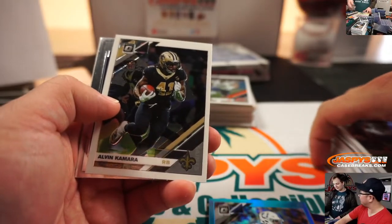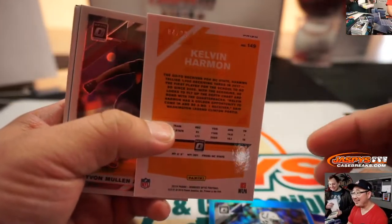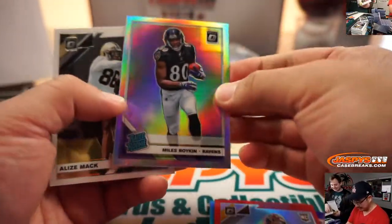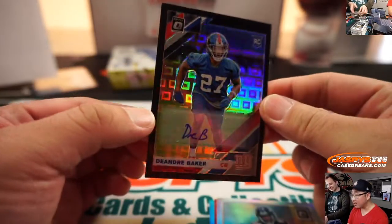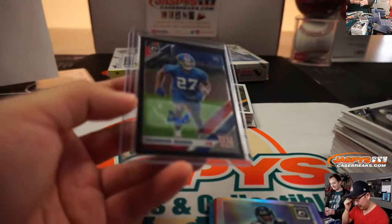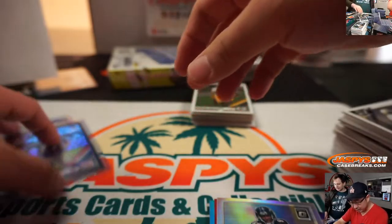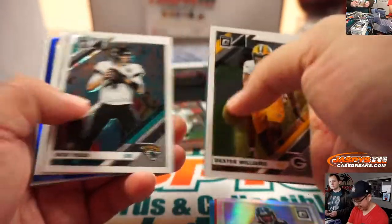MLB prospect Chase Strumpf of the Cubs, under disguise as Tyler. Calvin Harmon. Miles Boykin. DeAndre Baker, 24 out of 25 — kind of a cool one. That DeAndre Baker goes to the Giants, to Anthony Rivera. Ant Rivera in the chat.